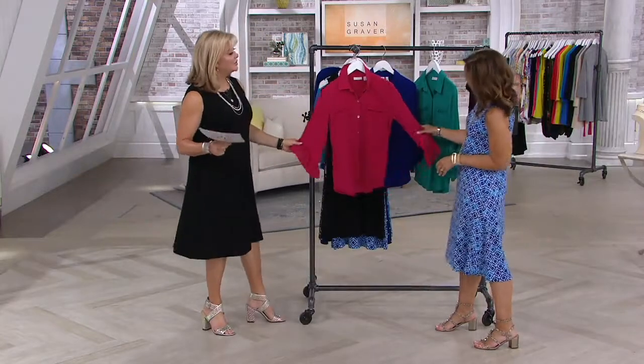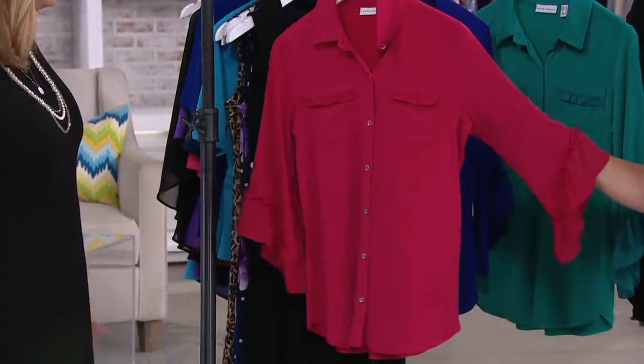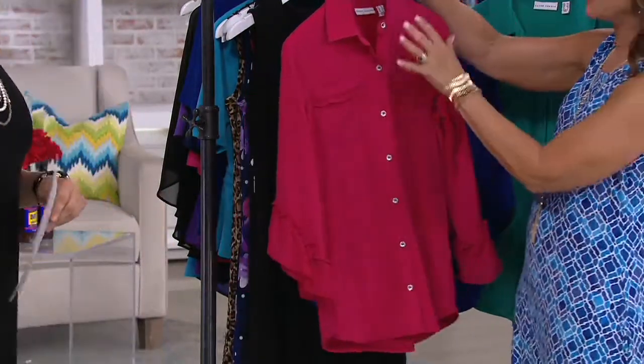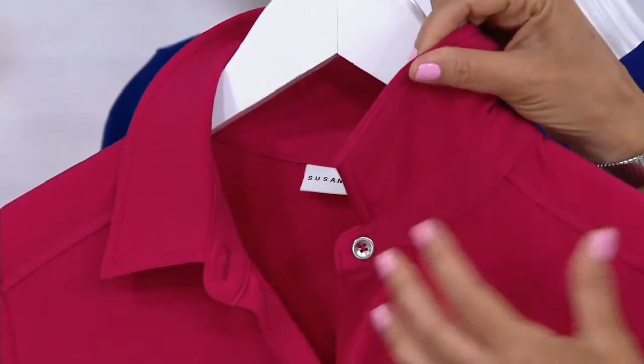How adorable is this? It's liquid knit again and it's a button front — we hardly do liquid knit in button front shirts, and it's a proper button front. There's a placket so that the collar is not floppy; the collar stays in the right spot.